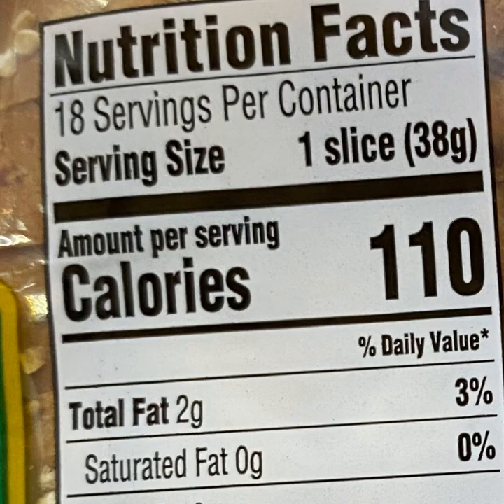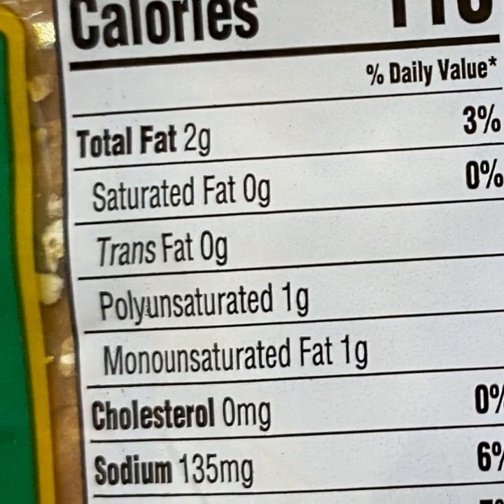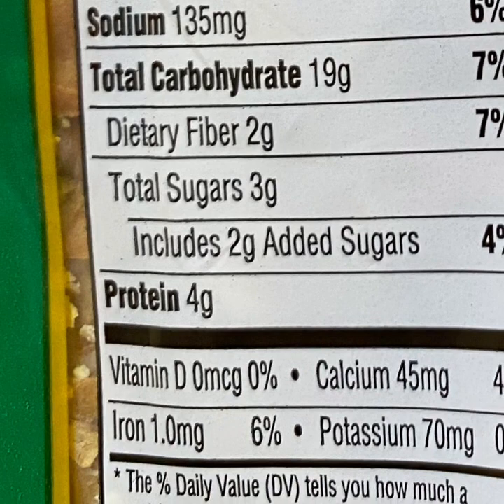There are 18 servings per container, the serving size is one slice, calories are 110, total fat 2 grams, saturated fat 0 grams, trans fat 0 grams, polyunsaturated fat 1 gram, monounsaturated fat 1 gram, cholesterol 0 milligrams, sodium 135 milligrams, total carbohydrates 19 grams, dietary fiber 2 grams, total sugars 3 grams, including 2 grams of added sugars.